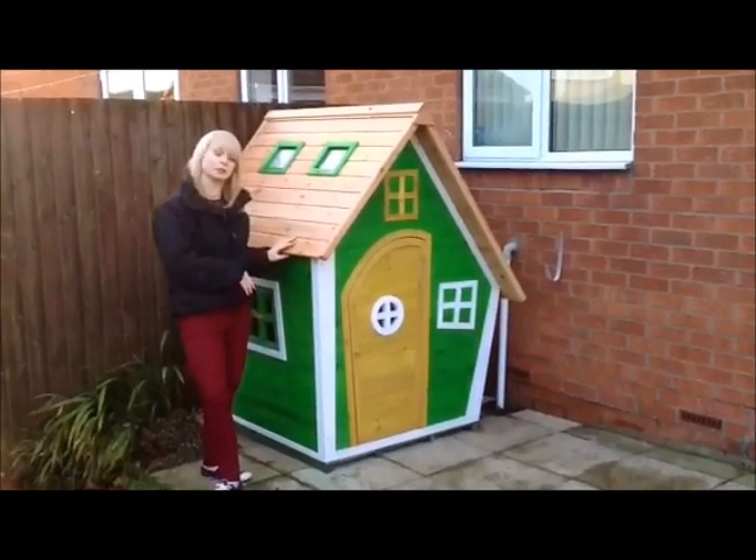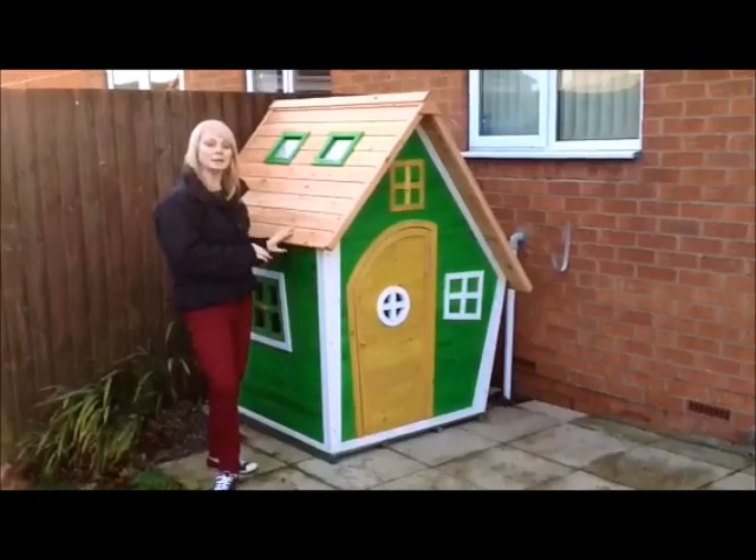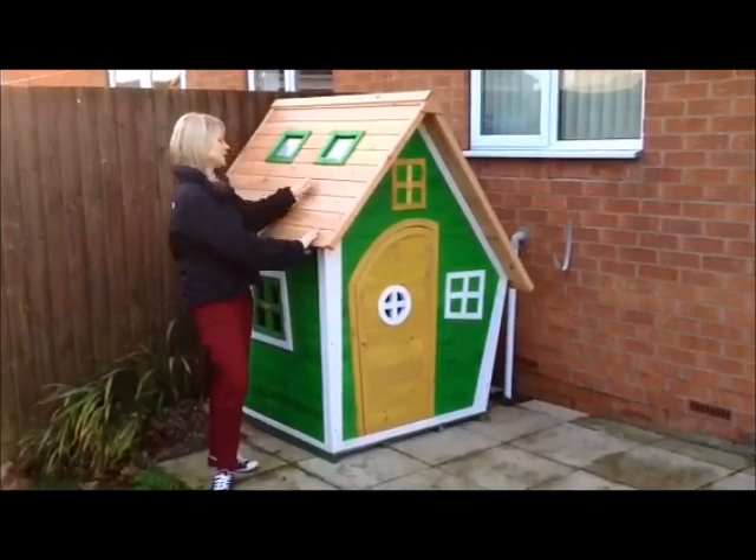It took us about two hours to put together the Wacky Ranch Playhouse. It was a bit of a pain but once done it's nice and sturdy and it's not going anywhere.